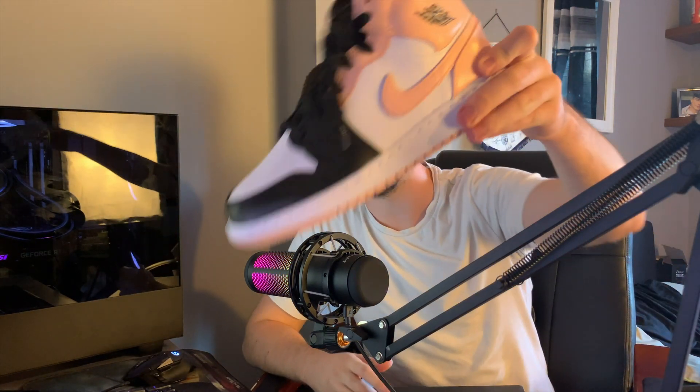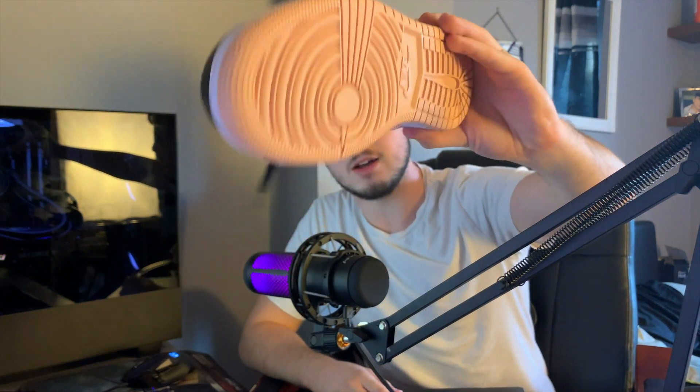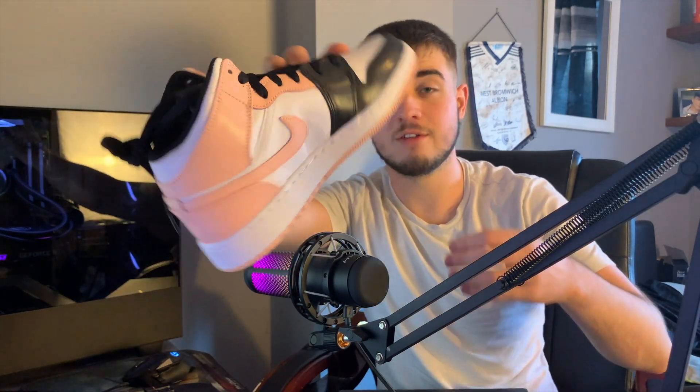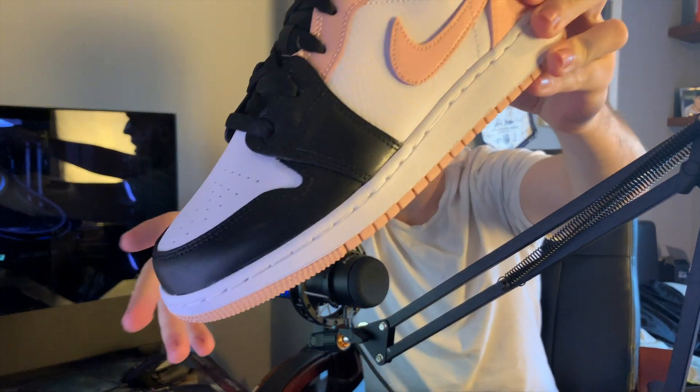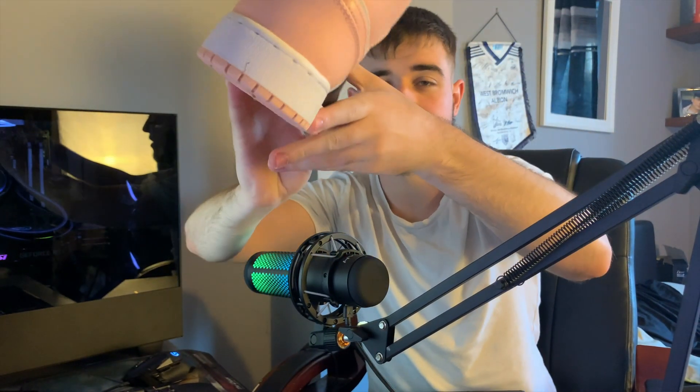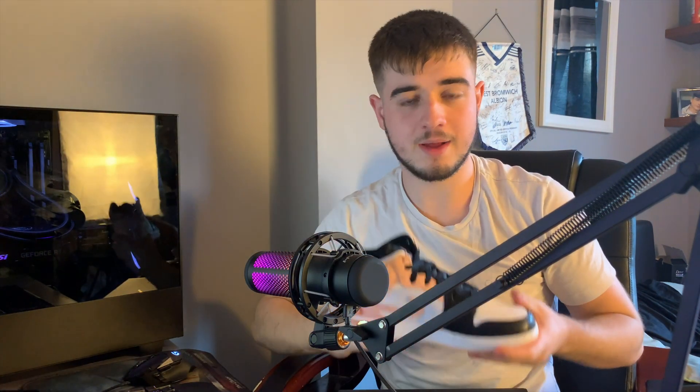I am recording this a couple days after the release and we do have some pairs already in hand as proof. So far we've had about 12 pairs come in and I'll show proof of that overlaid on screen. Here is the shoe — very nice looking shoe, quality is quite good as well.